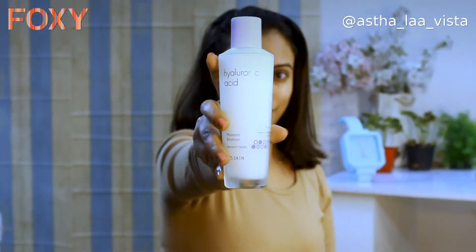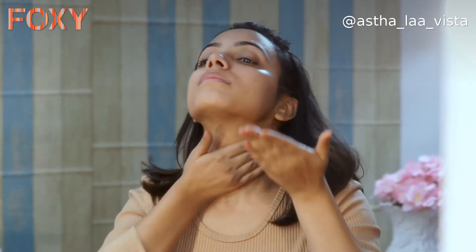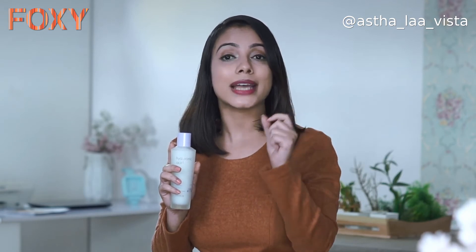It is very easy to use. Right after you wash your face and pat it dry, you spread it in an ample amount in a circular motion — just like you use any other serum or cream. But because it is a moisture emulsion and serum combined, it is more effective because its texture is light. That's why it goes into the pores and targets the exact problem, and it absorbs more quickly than it looks.